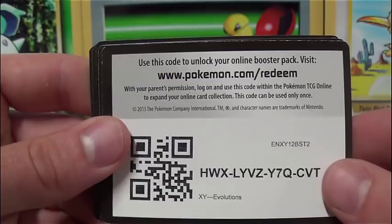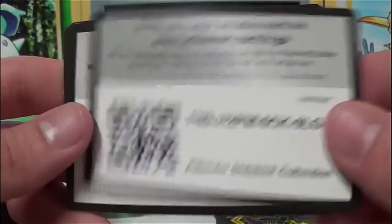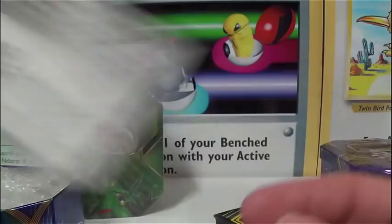There's a Hoenn Power tin Sceptile code — that's going to unlock a full deck too. Got the Mimikyu Pin, the Mimikyu Sidekick Collection — that's a little bit harder one to get. Same thing with the Pikachu Sidekick Collection. Got another XY Evolutions, another XY Evolutions, and a third XY Evolutions to finish it off. There's a bunch of codes for a lot of you who are gamers. Looks like I missed one — we've got another Sun and Moon Team Up code.